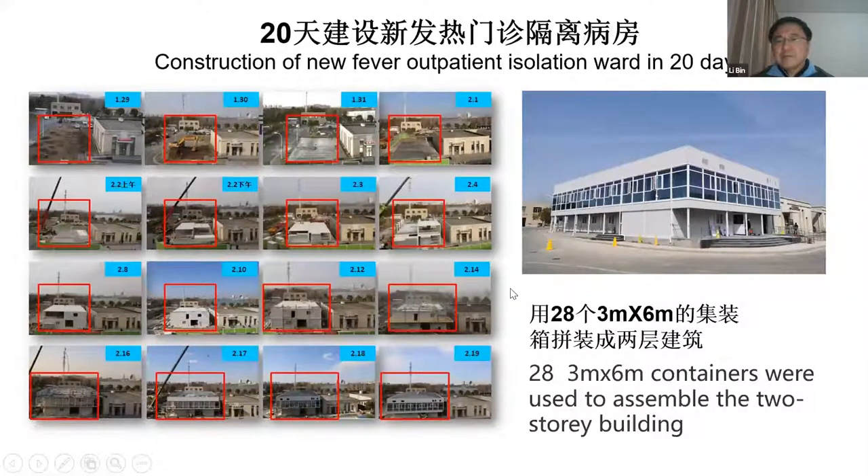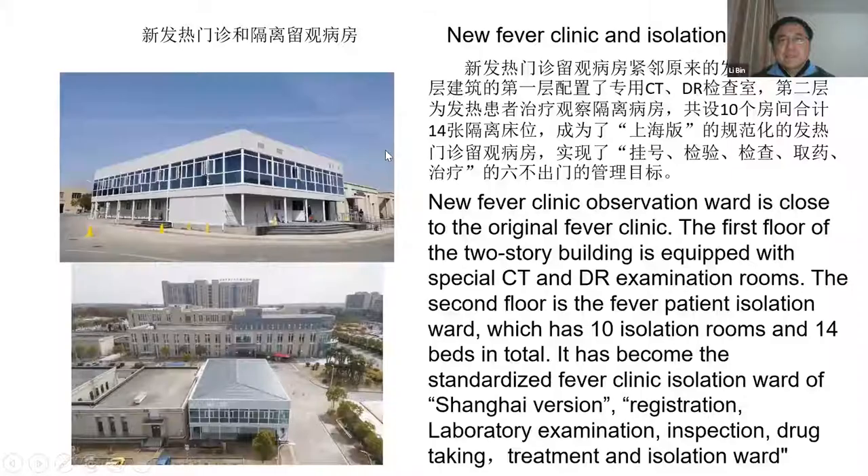We used 28 containers to assemble a two-story building. The first floor is the clinical observation unit, equipped with a special CT and DR examination system. The second floor is the patient ward, which has 10 isolation rooms and 14 beds in total. It has become the standard Shanghai version clinical isolation unit, and it can handle registration, laboratory examination, inspection, drug dispensing, treatment, and isolation all in one area.